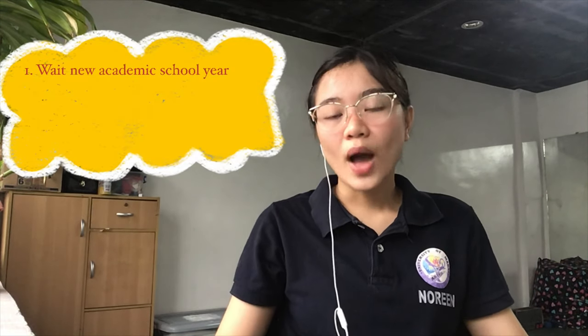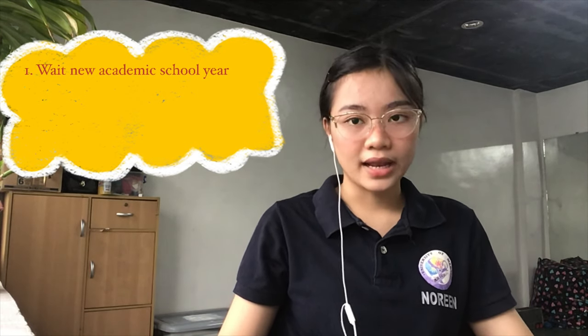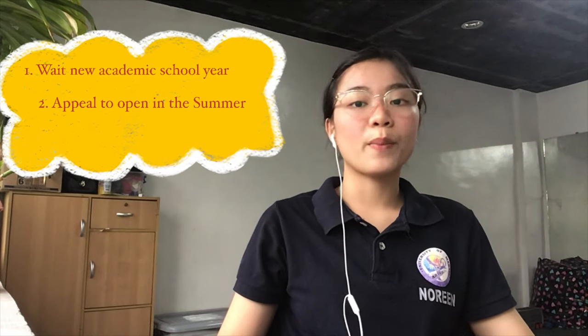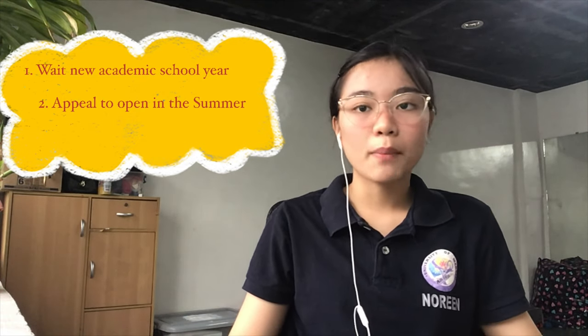What if you fail a subject? Some subjects, especially major subjects, have prerequisite subjects — if you fail one, you cannot take the subject that requires it, like a domino effect. You need to retake it. Unlike other universities where you can retake in summer, in UMak you need to wait for the subject to open in the next academic year because the schedule is like trimester and fully occupied. Alternatively, students can appeal to the college to open the subject during summer, but you need around 20 students to appeal.